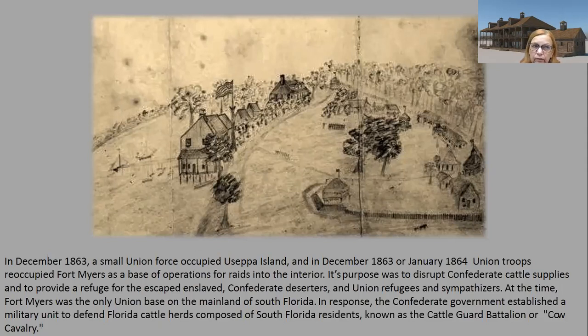There was a base in Key West and Fort Jefferson in the Dry Tortugas. In response, the Confederate government established a military unit to defend the Florida cattle herds, composed of South Florida residents known as the cattle guard battalion, or cow cavalry. Before the fort was reactivated, there were already people hiding out — deserters and others who didn't want to get involved in the war. The Confederacy couldn't defend most of the coastline, so they focused more on the center of the state.